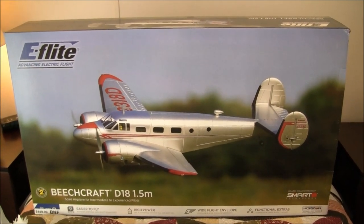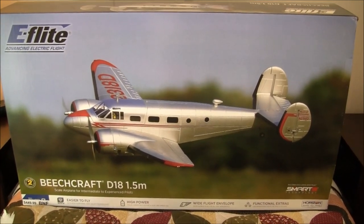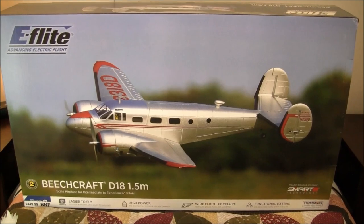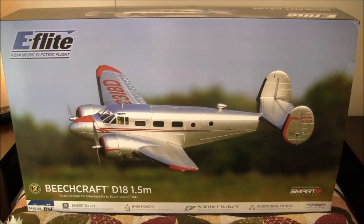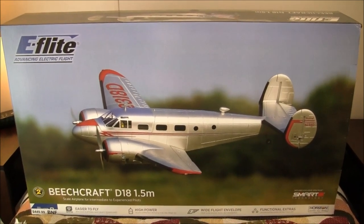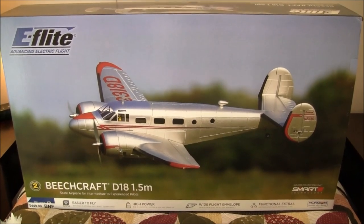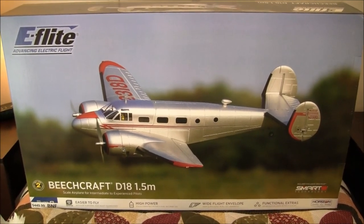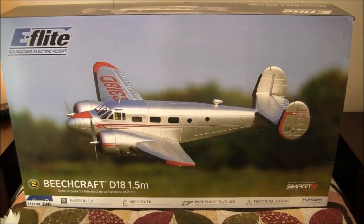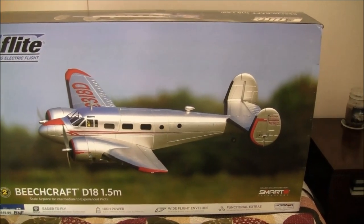A little bit of background on this aircraft — it was developed in the late 1930s by the Beechcraft Corporation of Wichita, Kansas. They developed it on their own; they thought there was going to be a need for such an aircraft, and there was. They saw the storm clouds building, they saw the writing on the wall, and sure enough the world descended into global warfare in 1941. This aircraft was in continuous production until the late 1960s — over 30 years was this aircraft produced.